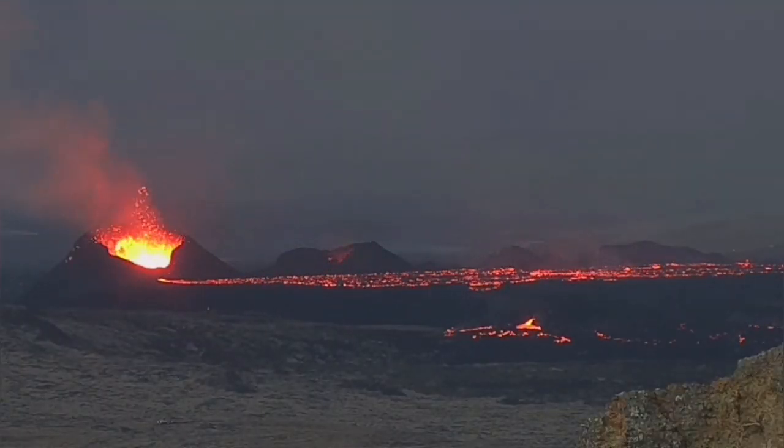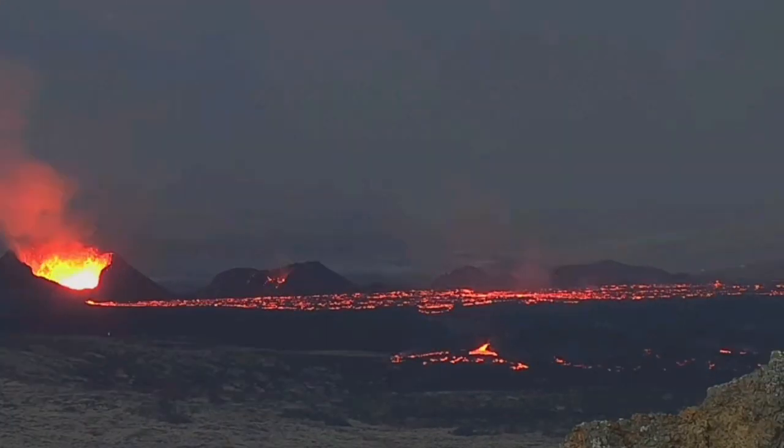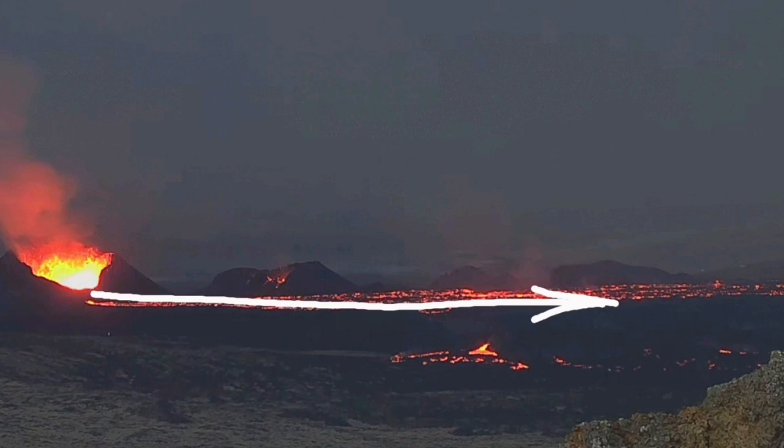The deep source of this magma eruption is at a depth of 15 kilometers, so it may continue. The eruption may continue for a while.